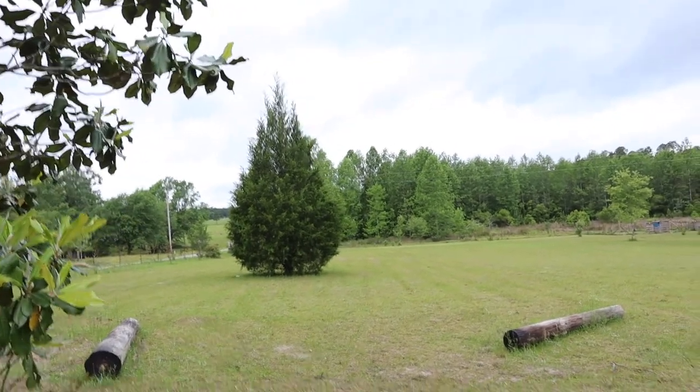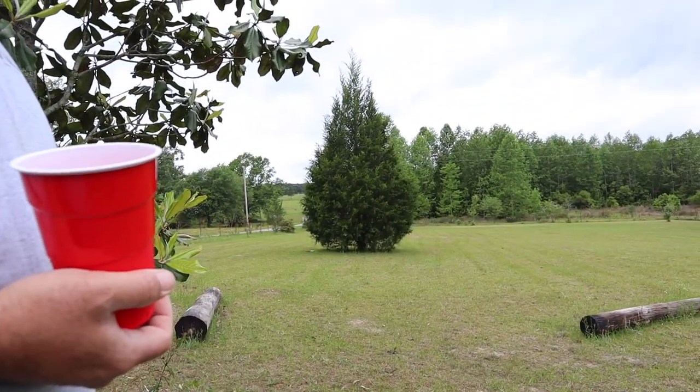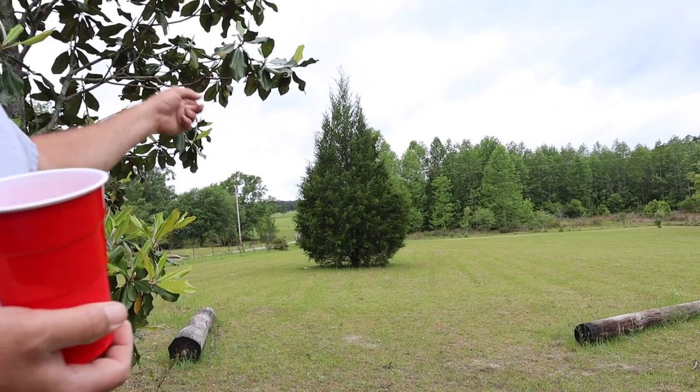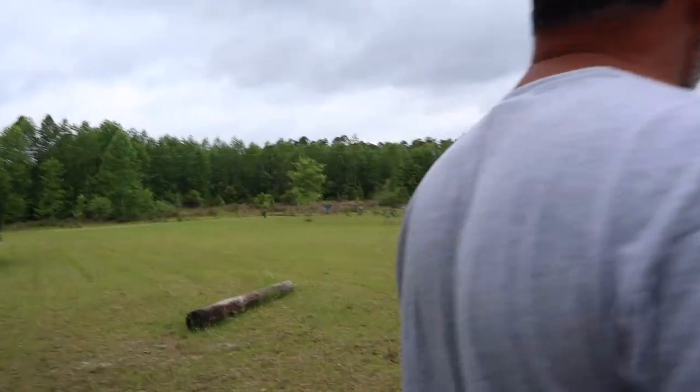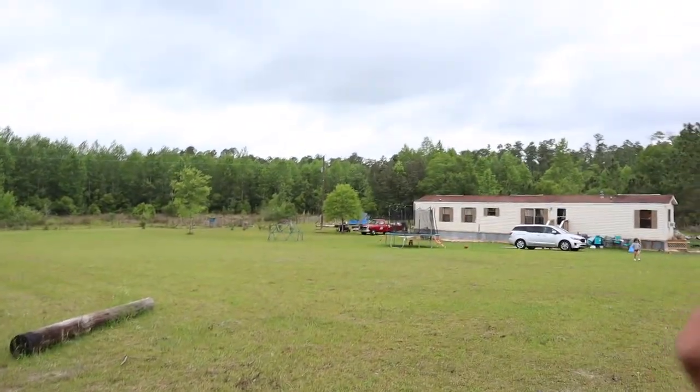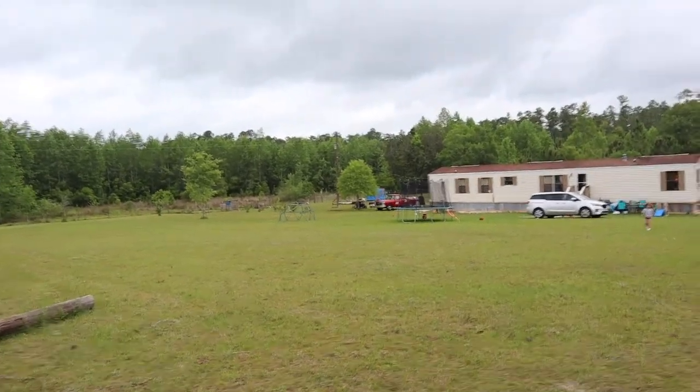The cedar tree we planted when we first got the property too — I had to pull it out of the woods. It was almost a 20-foot-tall cedar tree. This is the first line of trees — this one and that one and the oak tree. Our new dog yard we built over there has a blue tarp around it because we've got a side of the dog house that we built.